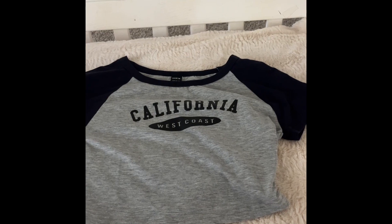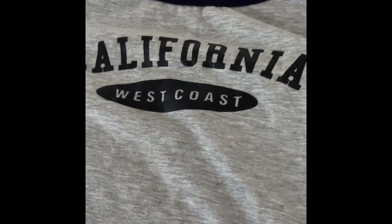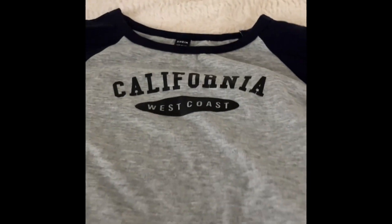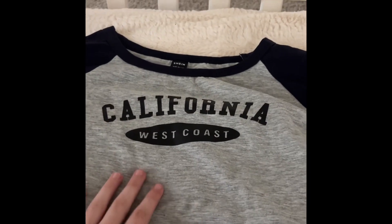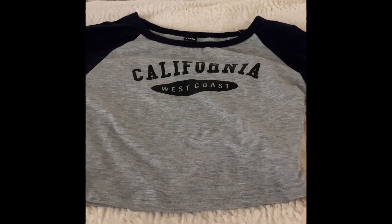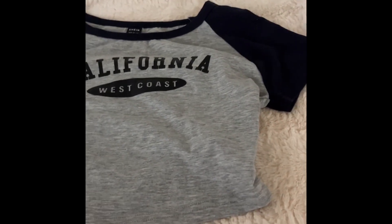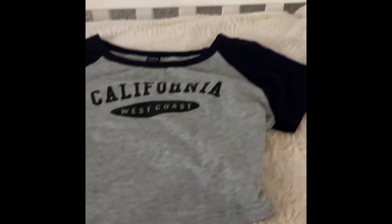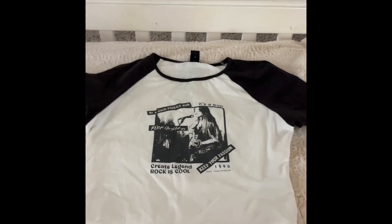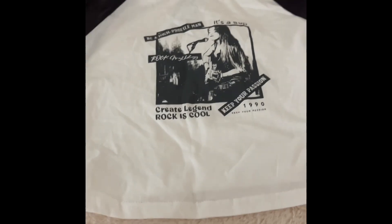Moving on to more actual crop shirts — this is a navy blue sleeve gray 'California West Coast' shirt. I like it because it has a simple graphic on it, and it's cute and cropped to wear with any basic shorts. I don't own anything like this in my closet, and I just had to get it — I couldn't resist the temptation.